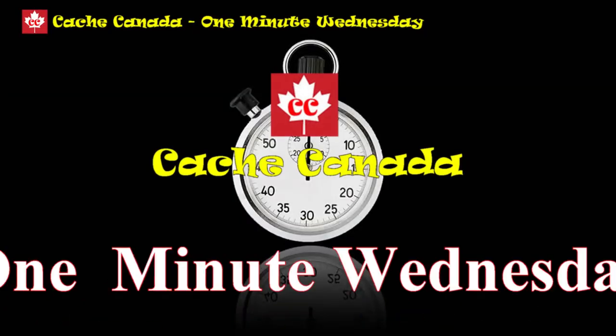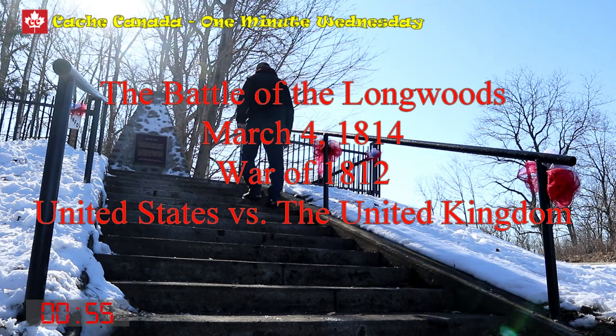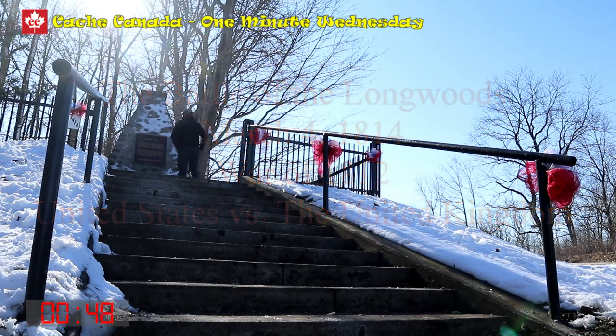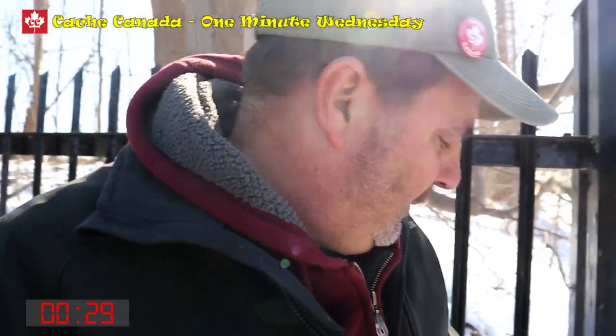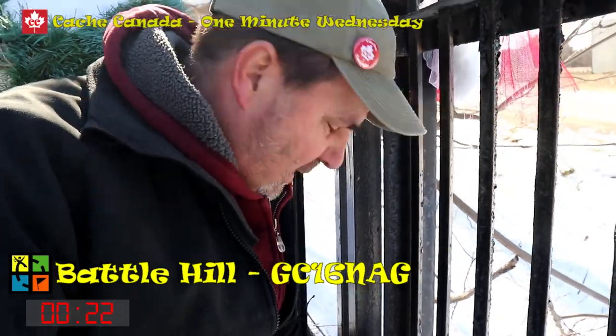Holy doodle. I found this cache before, but I wanted to bring you to it because this is a special occasion. This is the anniversary of this battle in March of 1814 between the U.S. and the British during the War of 1812. And it's caches like this that can bring you to some really neat spots. It's a simple cache, but it brings you to a special spot — one that helps you remember history. And that's one of the things that I like about geocaching.